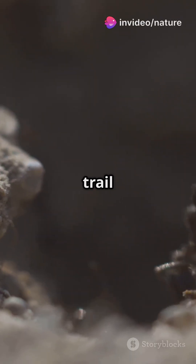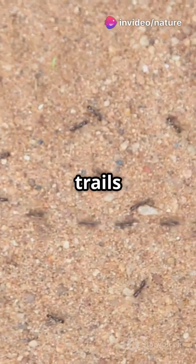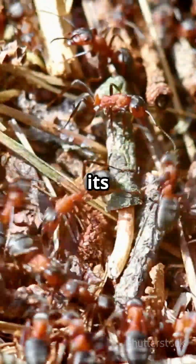These ants leave a trail of pheromones — a special scent — on their path. Other ants follow these scent trails like a GPS, leading them straight to the food source. It's teamwork at its finest.